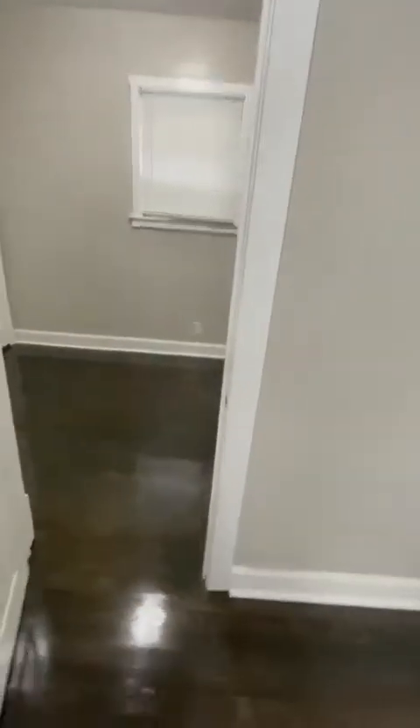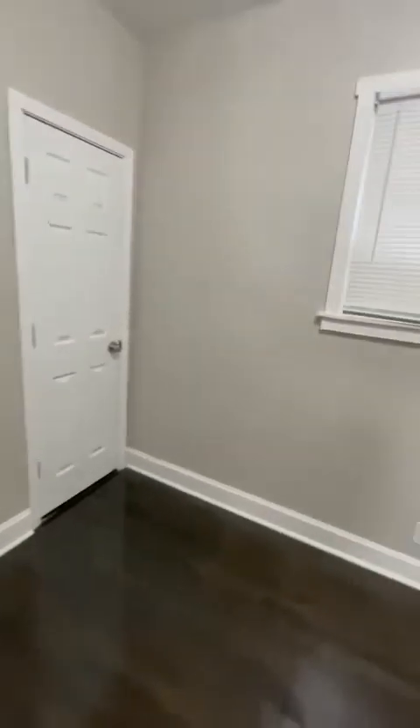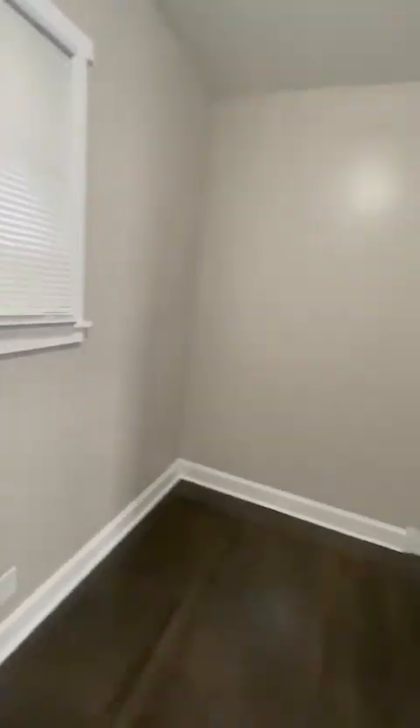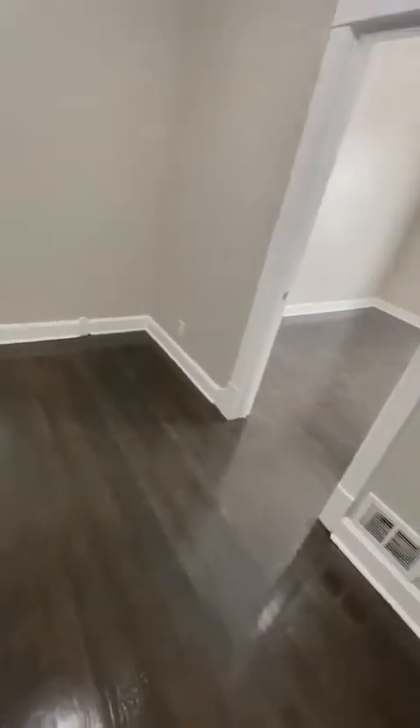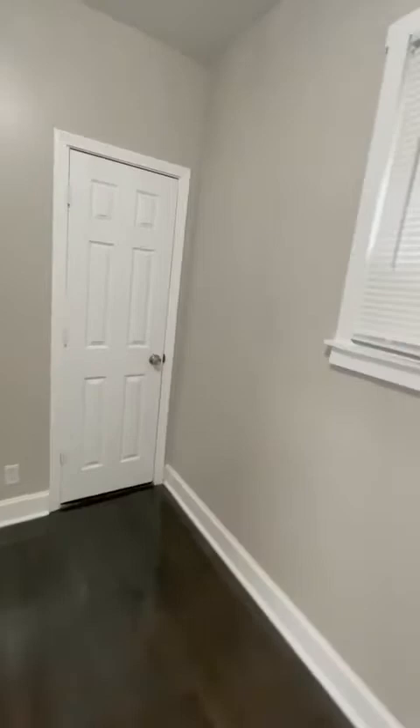This would be bedroom number two. It's eight and a half by 10, so the other one is eight and a half by 12 — this one's a little bit smaller, but it's sufficient for a kid's room. You can put twin-size beds or a full-size bed if you needed to, plus one dresser. You got a closet officially. Nice hardwood floors go everywhere — look how gorgeous this place looks.